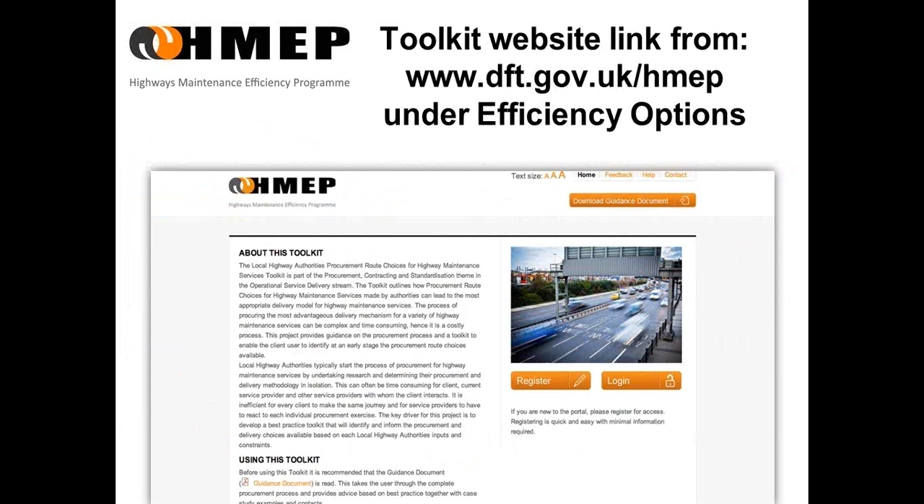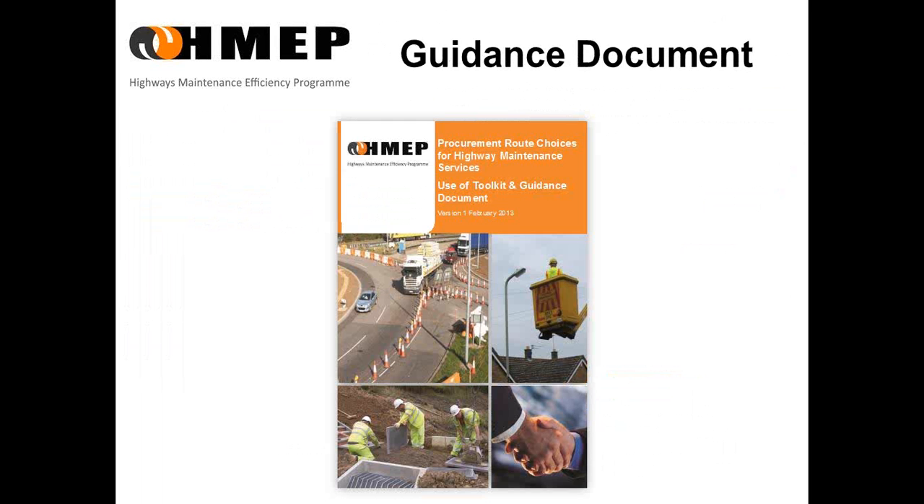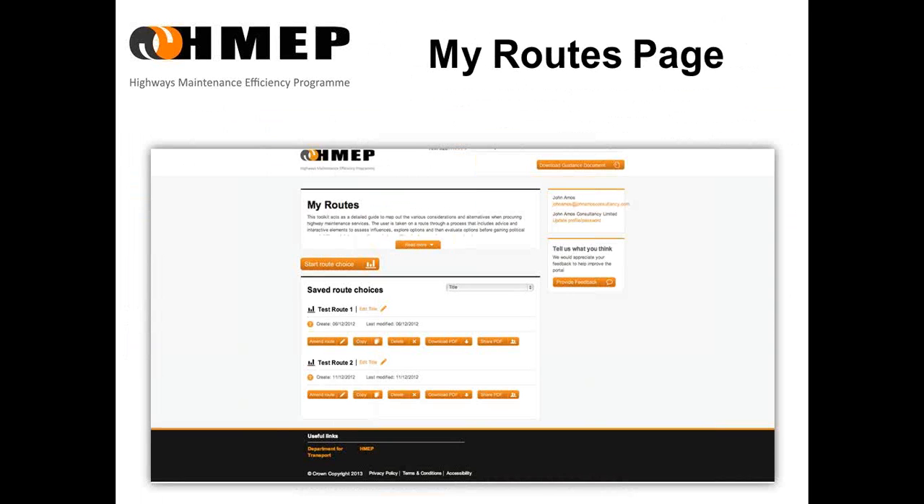The toolkit can be accessed from www.dft.gov.uk/HMEP. On that page, have a look under Efficiency Options, and there'll be a link there to this page of the toolkit. You'll need to register and log on. The website will store your details, passwords, etc. It will also store all your work. All work you carry out can be downloaded and printed, and as you can see on this page, there is a link to the guidance document. The guidance document can be downloaded or referred to at any time, and there are relevant clickable links on each page of the website that will take you to the relevant section of the guidance document.